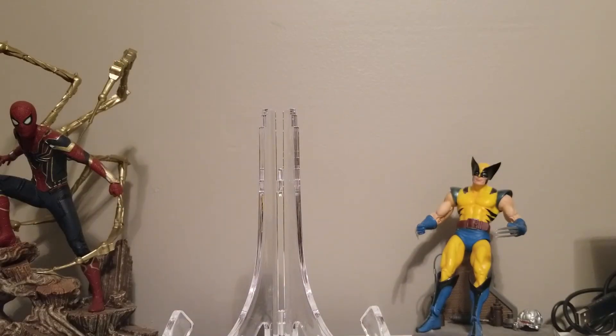So there you have it: for the Golden Age we have Batman, Silver Age Spider-Man, Bronze Age Wolverine, and for Modern Age we have Venom. Thanks so much for watching and good luck to everybody.